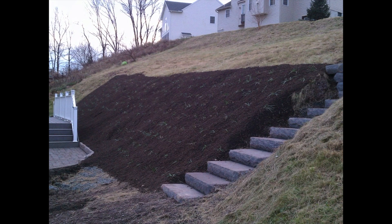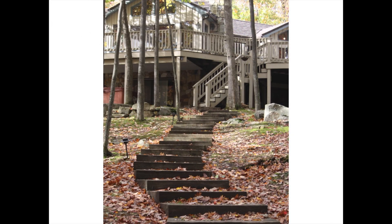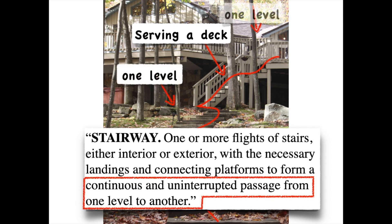Looking at this photo, only the stairway serving the detached deck has to comply with code. There is a path right up that stairway, all the way up to the patio, and then all the way up to the deck — and this is the only stairway serving the deck. Remember, a stairway is a continuous and uninterrupted passage from one level to another.